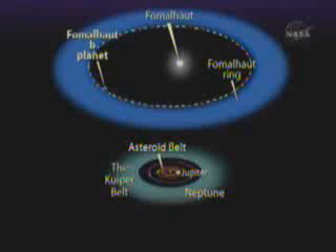It gives you some idea of the differences in scale. There are some similarities between the two systems, and there are also a lot of differences. Fomalhaut is a brighter star than our Sun — it's 16 times more luminous. And you can see that the whole system is on a much grander scale than our own solar system, but there are some similarities as well.